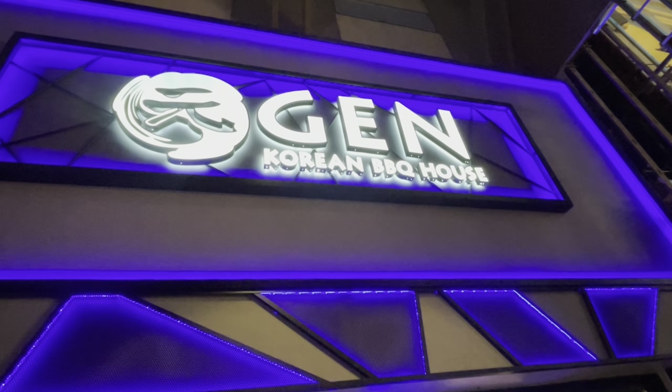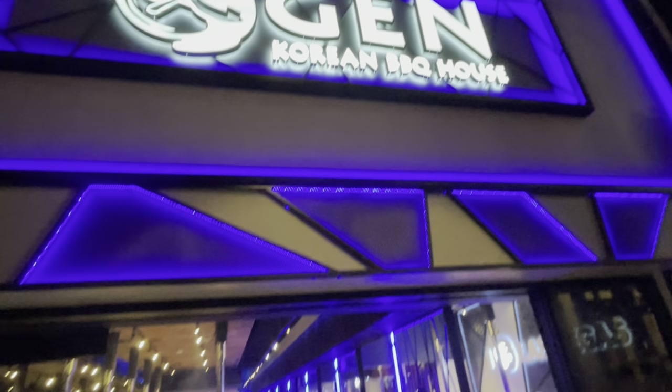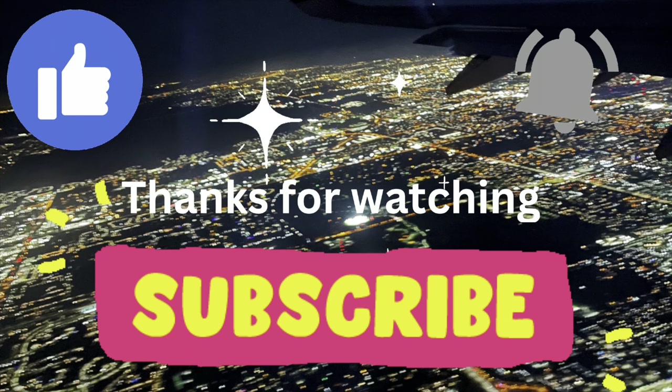Please subscribe, hit the bell, and give us a big thumbs up for more great Vegas videos. See you next time.